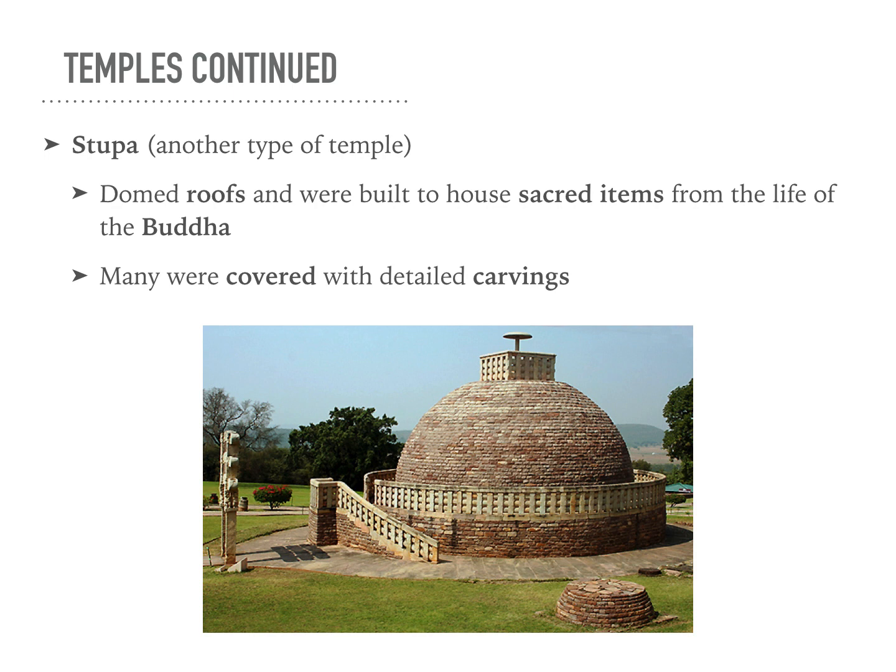Another type of temple is a stupa, and you can see it in the picture below. It had a domed roof, and they were built to house sacred items from the life of the Buddha. And as you can see in the picture, it was carved with really detailed carving.